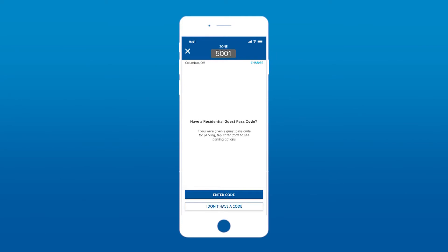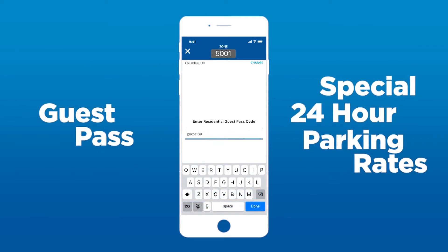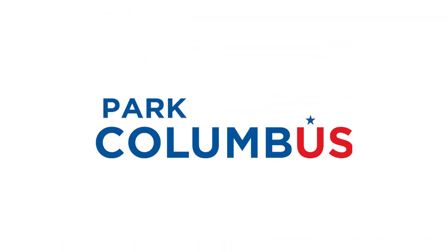The Park Columbus app also offers a resident guest pass, giving you special 24-hour parking rates when you visit residents in certain parts of the city. The Park Columbus app powered by Park Mobile — a smarter way to park.